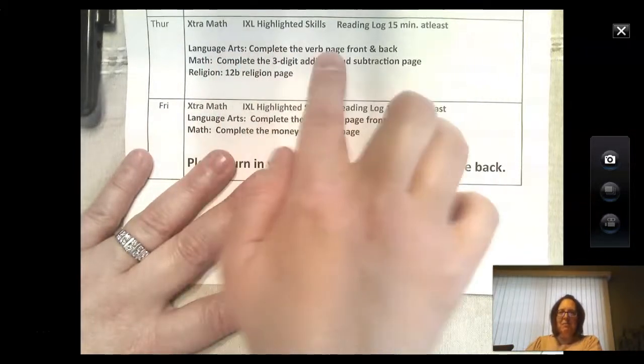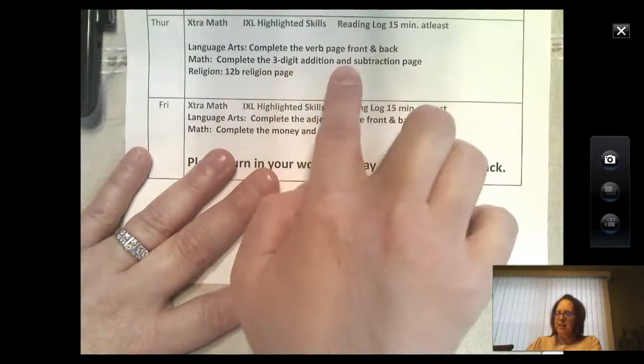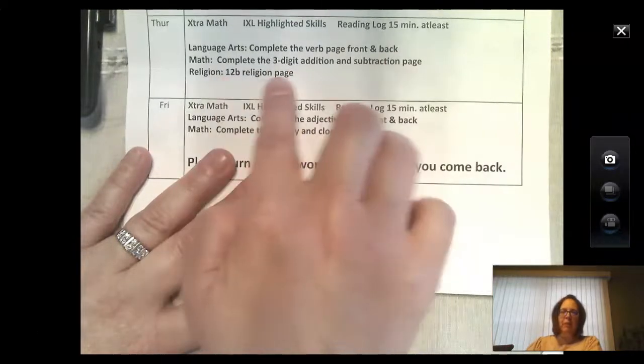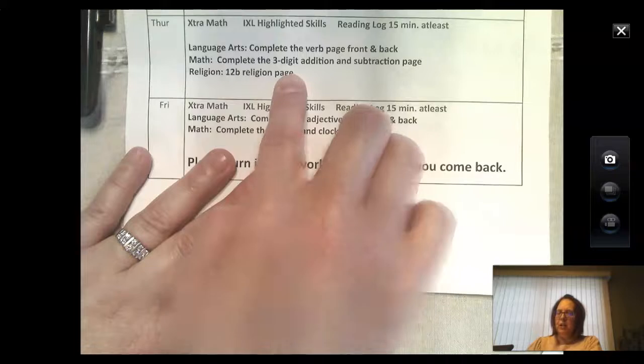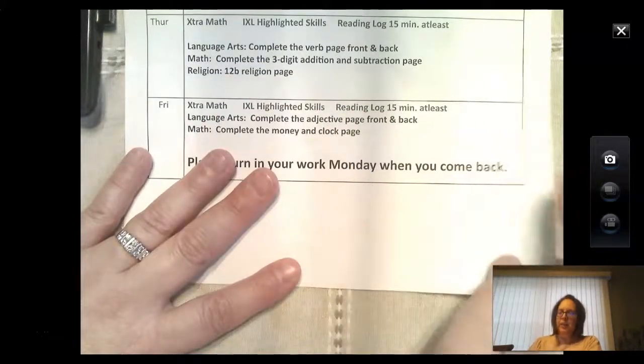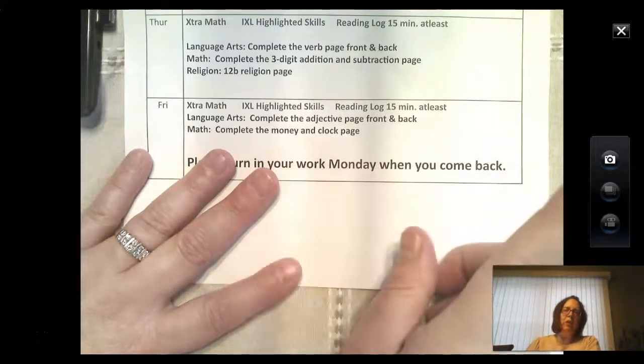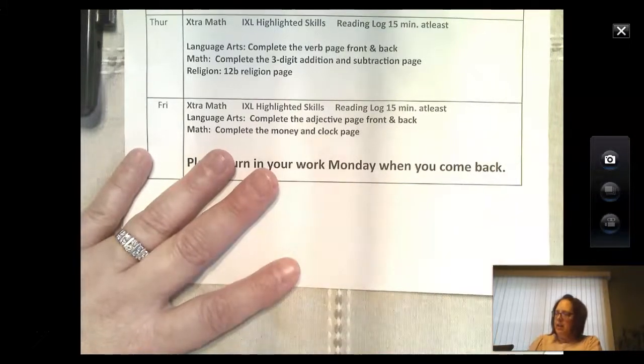Complete the verb page front and back, complete the three-digit addition and subtraction page, and the 12B religion page. The 12B religion page is a coloring page, so again crayons and colored pencils but no markers.